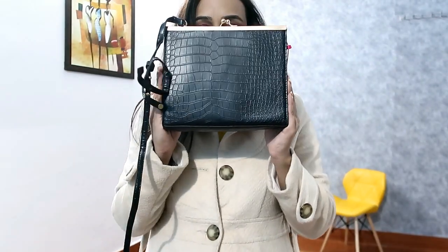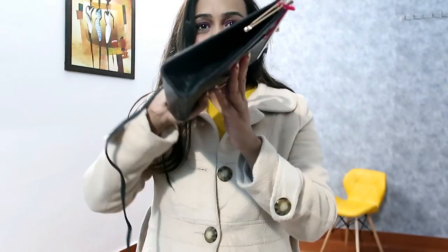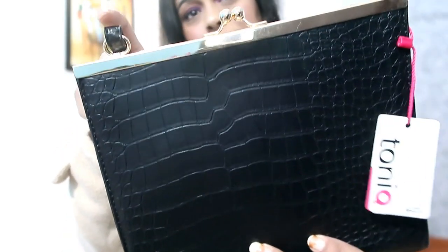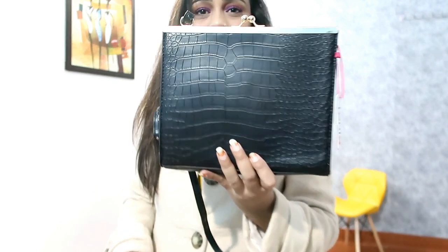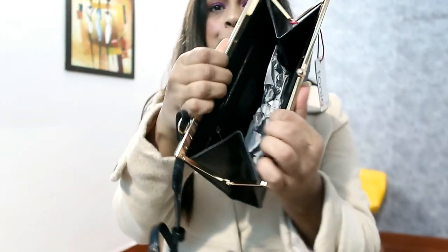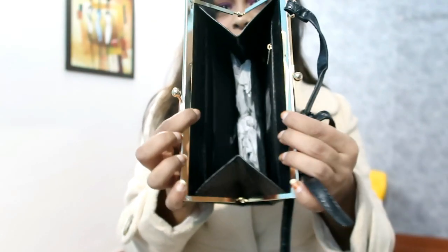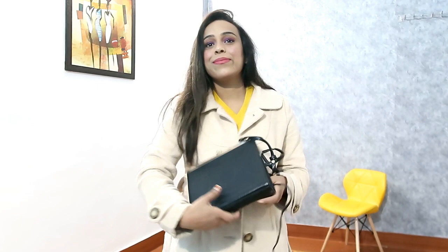My next item is this black clutch. The finishing is very nice - the clutch is very thin so you can carry it well to any party. However, I got one side of the sling attachment differently and I've complained about it. The sling is long and the clutch looks very nice. You have a chain but no large space inside - just enough for a mobile and a little makeup. It is a full party-wear bag you can take for style.